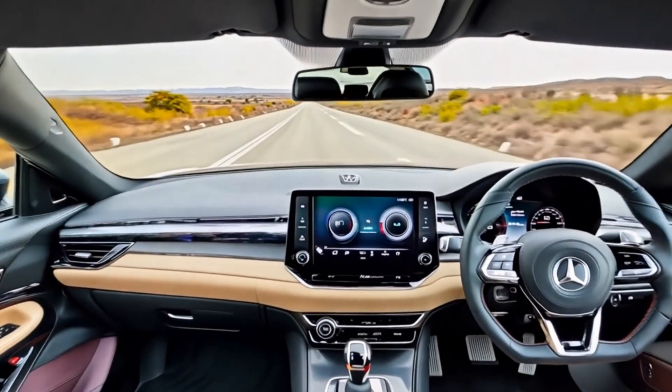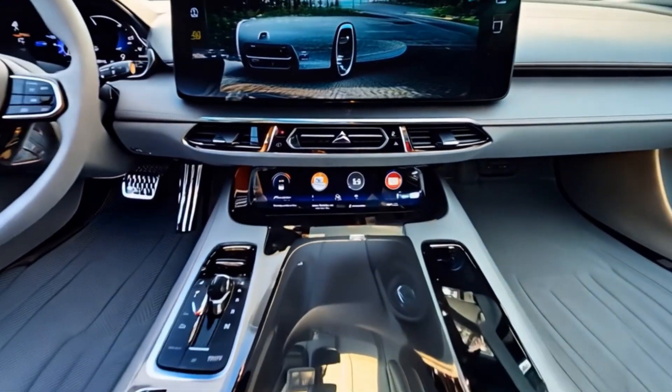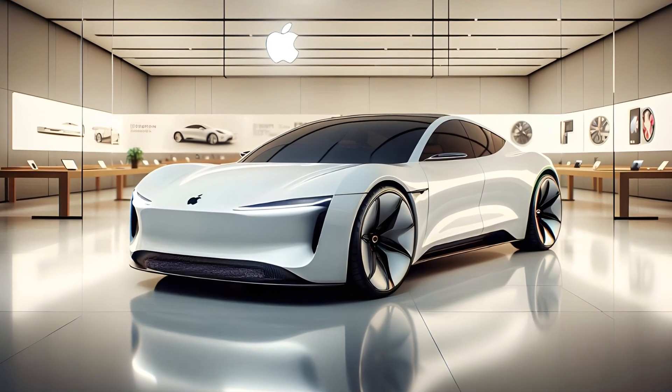Get ready to witness the future of driving. Apple has redefined technology, entertainment and communication. And now, they're changing how we move.